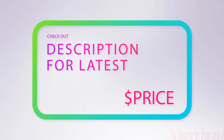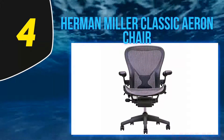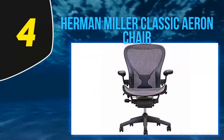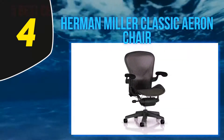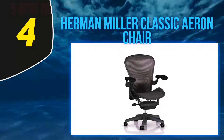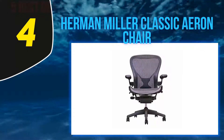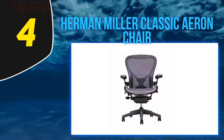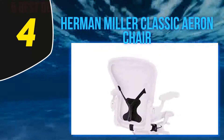At number 4, the Herman Miller Classic Aeron Chair. The Herman Miller Aeron chair has developed quite a following over the years as the chair that started the ergonomic craze. The chair was designed for Herman Miller by Don Chadwick and Bill Stumpf, and it was the very first to feature a woven seat and back without foam cushions. The Aeron is based on the biomorphic principles of the body for ultimate comfort.